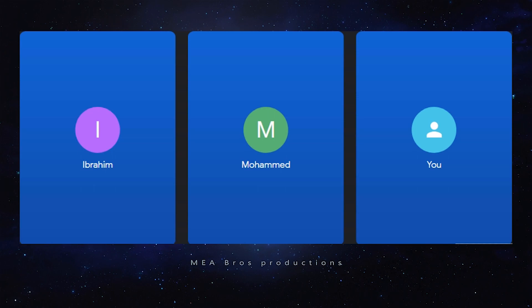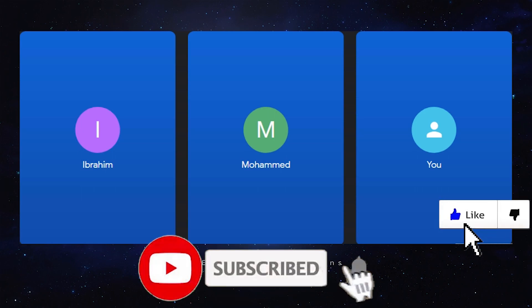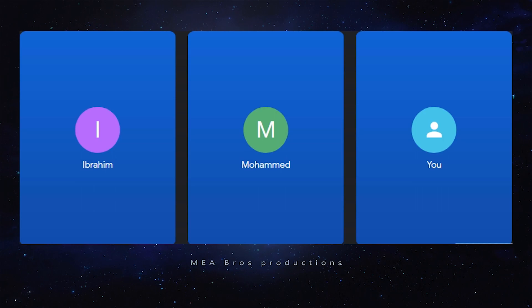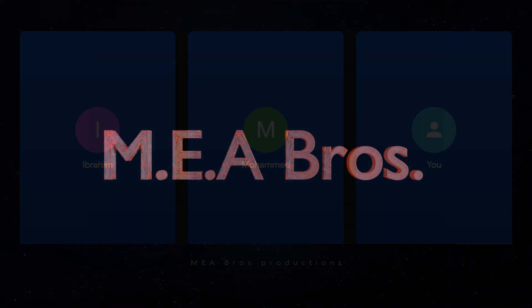Guys, this is our first time actually doing this type of format of video. Hopefully you guys enjoy it. We're trying new stuff on the channel — hopefully you guys like it. We're going to end the video right here. Don't forget to like, comment, subscribe, and share with your friends. Stay tuned for new content in the future. Peace out.